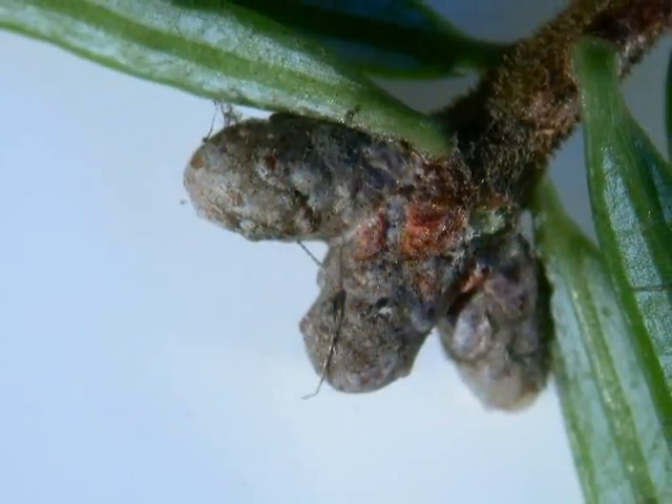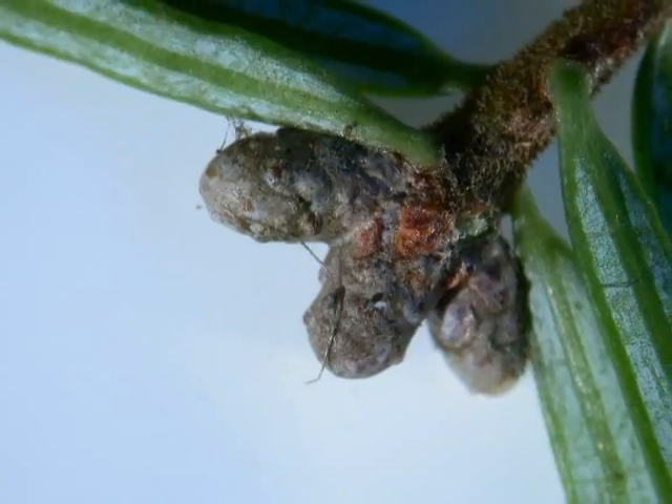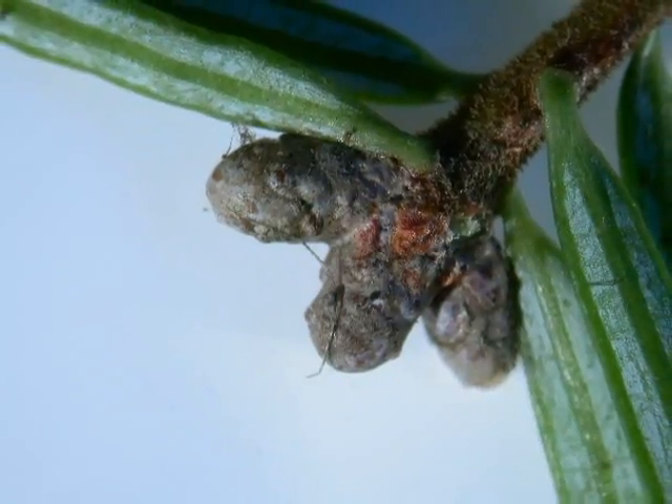The winter buds are domed, typically three at the end of a lateral shoot, and a rather fine grey colour, slightly covered in resin.